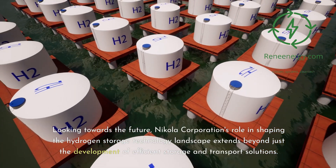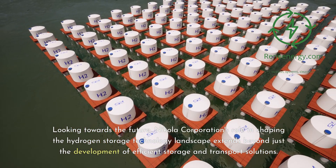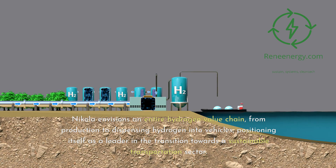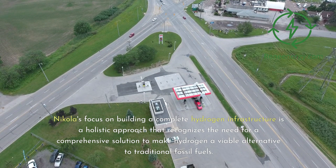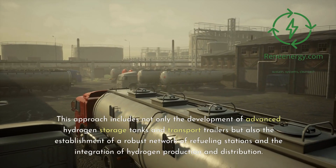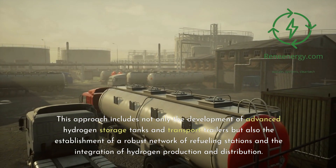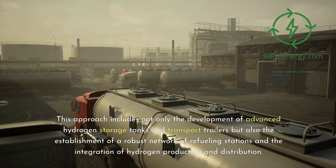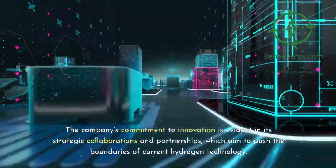Looking towards the future, Nikola Corporation's role in shaping the hydrogen storage technology landscape extends beyond efficient storage and transport solutions. Nikola envisions an entire hydrogen value chain, from production to dispensing hydrogen into vehicles, positioning itself as a leader in the transition towards a sustainable transportation sector. This holistic approach includes not only advanced hydrogen storage tanks and transport trailers, but also a robust network of refueling stations and the integration of hydrogen production and distribution. The company's commitment to innovation is evident in its strategic collaborations and partnerships, pushing the boundaries of current hydrogen technology.